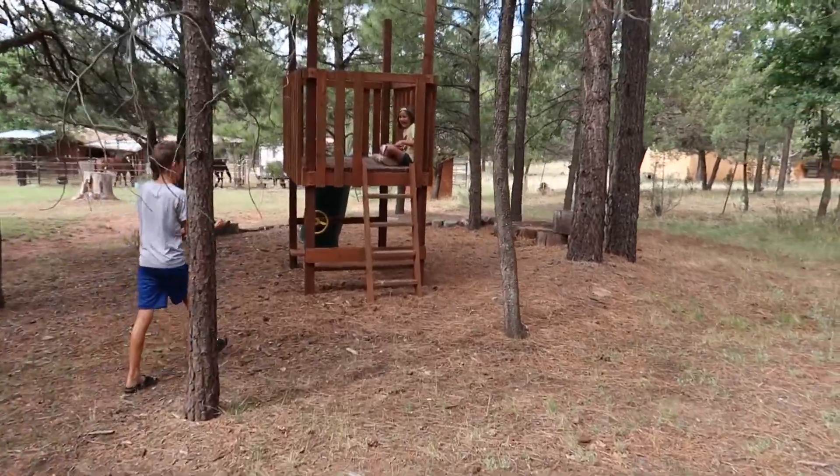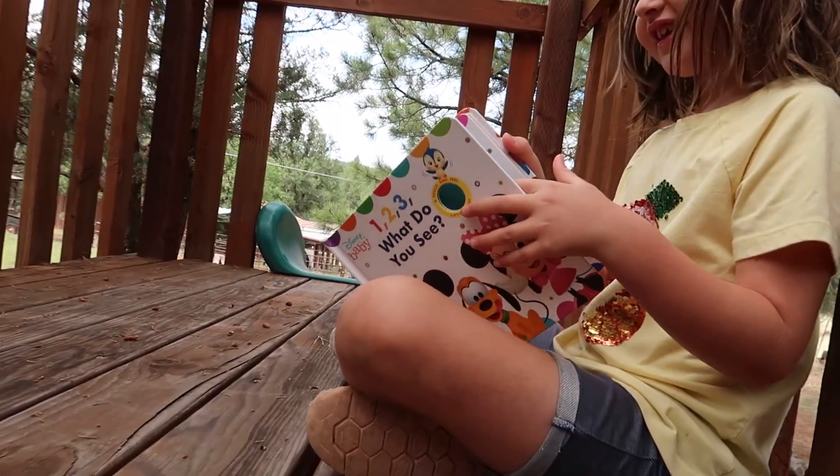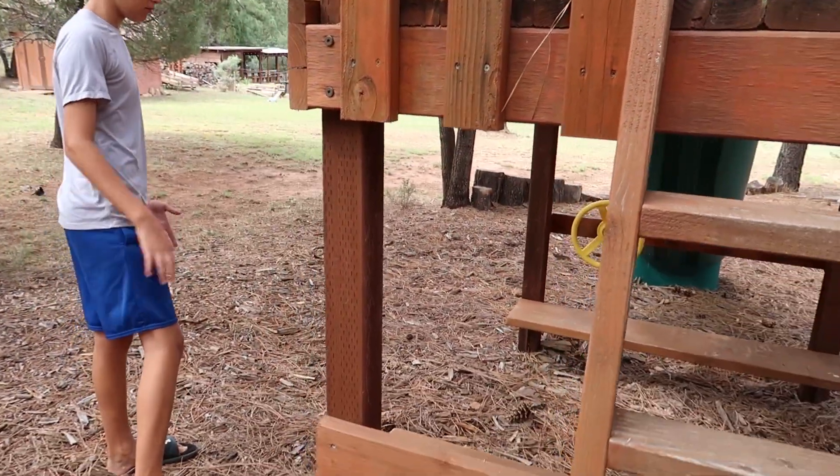Gemma! You found Gemma! She's up in Papa's Playhouse. It looks like you're reading a fun book. Do you remember when we built Papa's Playhouse? Yes. We actually have our concrete hand prints somewhere.